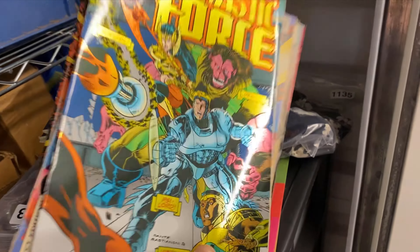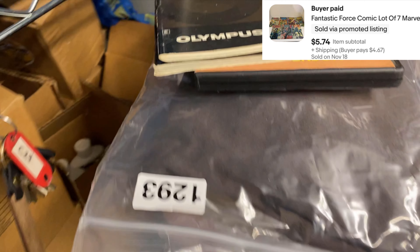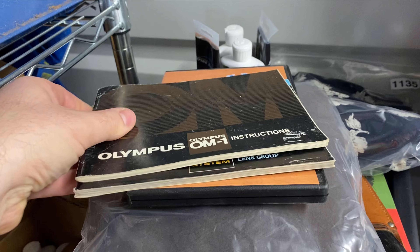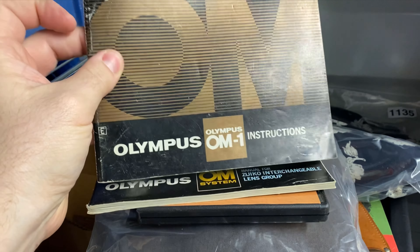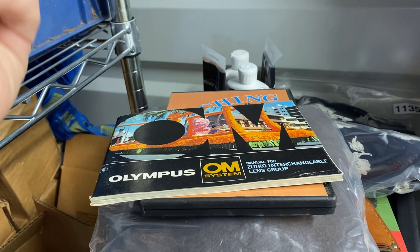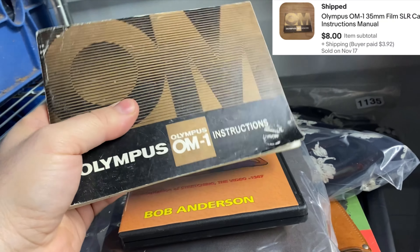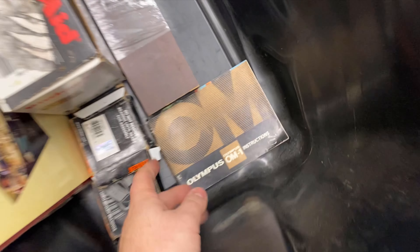One comic lot — Fantastic Force — has been listed a very long time, very happy to see it go. I also have an Olympus manual; I had two listed and one somehow didn't have a SKU. So I pulled the other one, which has an extra booklet with it, and I'm just going to send them both. It's in basically the same condition as the one I can't find, so hopefully that works out.